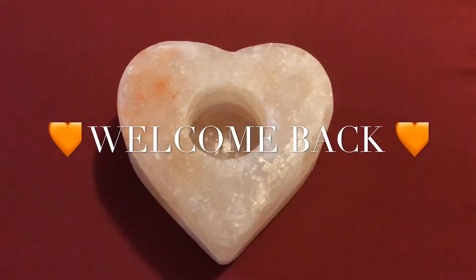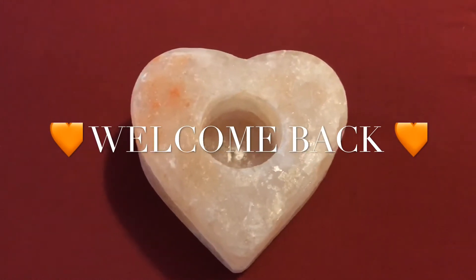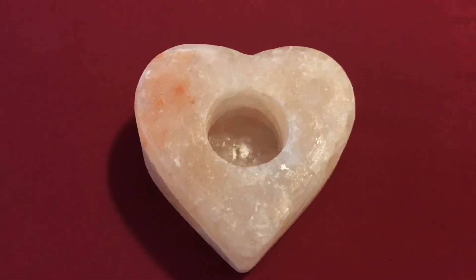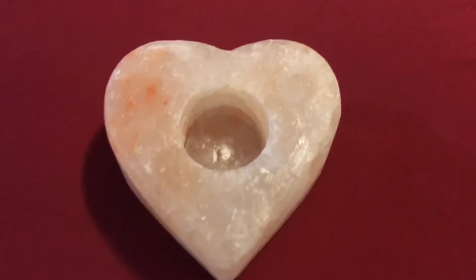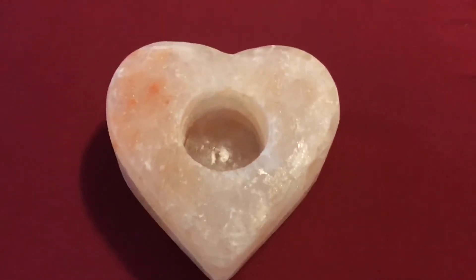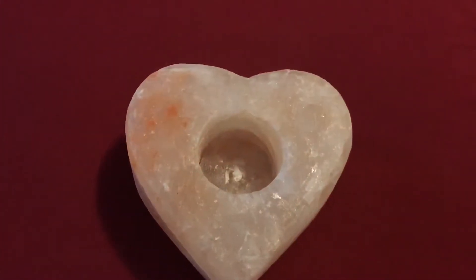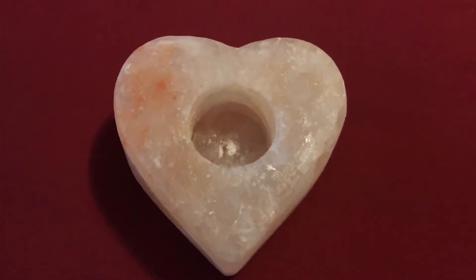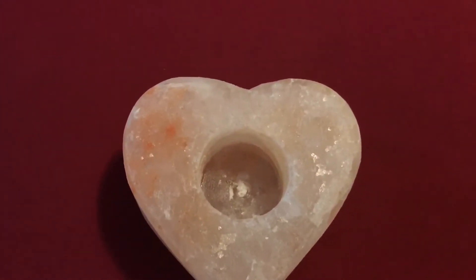Hi guys, welcome back to my channel. Today I have a Marshall's mini haul. The first item is this salt heart-shaped lamp candle or tea light holder — just such a beautiful piece. I purchased three of them but I gave one to my daughter and my son's girlfriend.